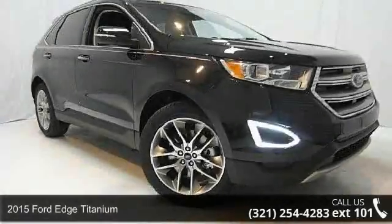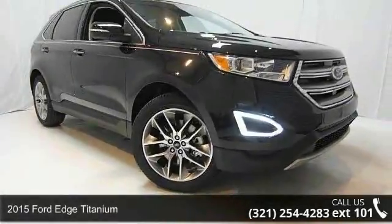Presenting the 2015 Ford Edge Titanium. This may be the set of wheels you've been looking for.